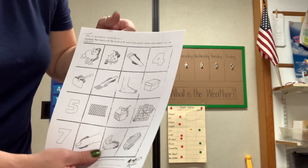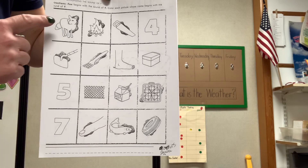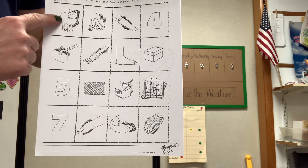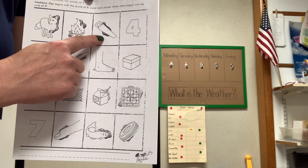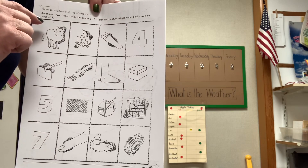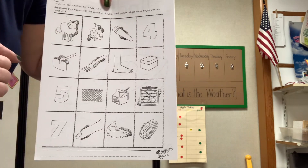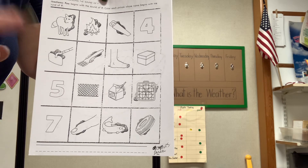We're going to mark off the ones that have the F sound. Remember, it has the F sound at the beginning. For example, fox, fire, saw — it's not a 'faw,' it's a saw. So no F. Four. Garden home — nah.